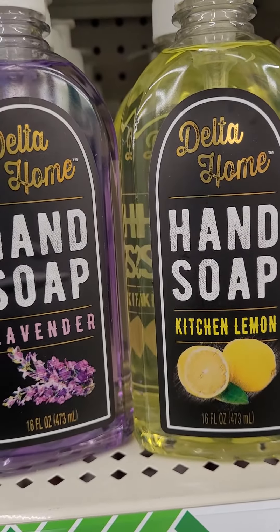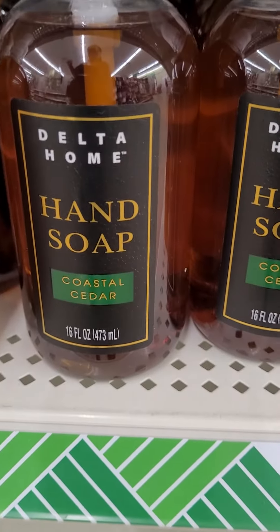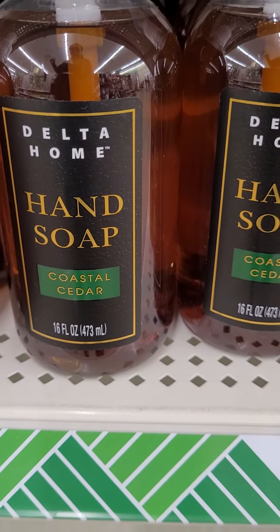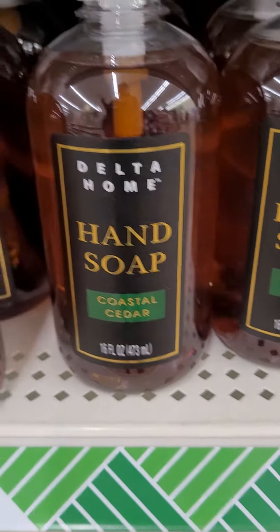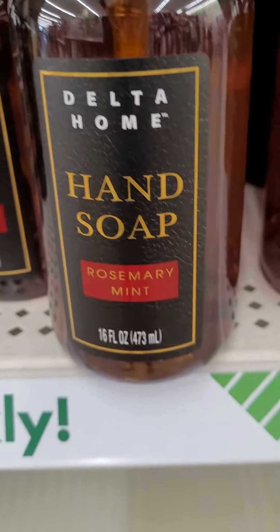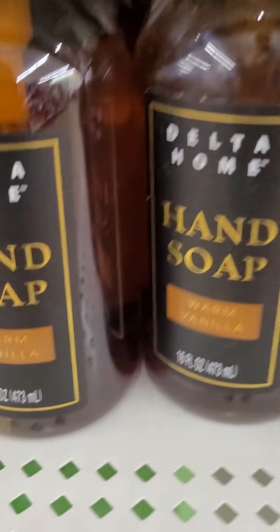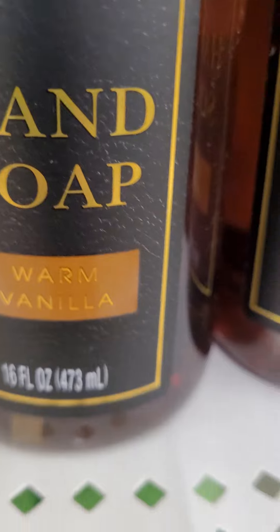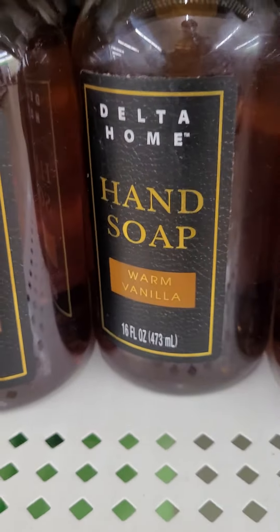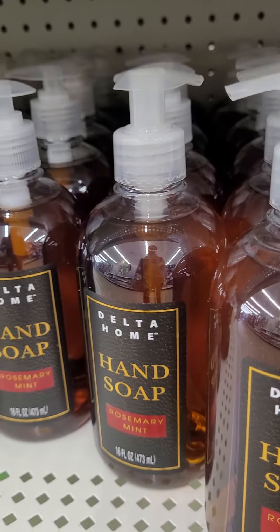This is another one that I saw that I thought was really interesting and I really like. The Delta Home — they have a couple different scents. That's the Rosemary Mint, and that one is Warm Vanilla. I tried the Warm Vanilla and the Rosemary scent and I like them both. It lathers very well.